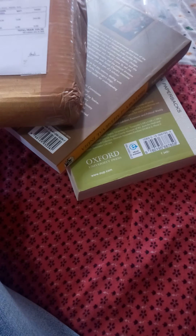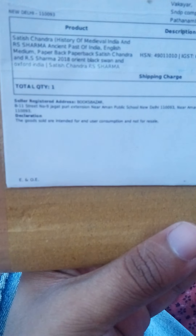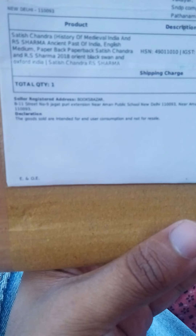Hi friends, today I got a delivery from Flipkart. I ordered this three or four days before. These are the Satish Chandra History of Medieval India and also R.S. Sharma's Ancient Past of India. I got these two books for only 245 rupees at an offer price.